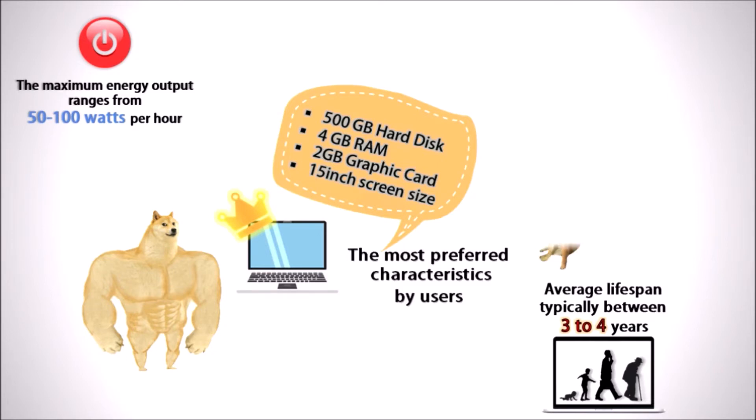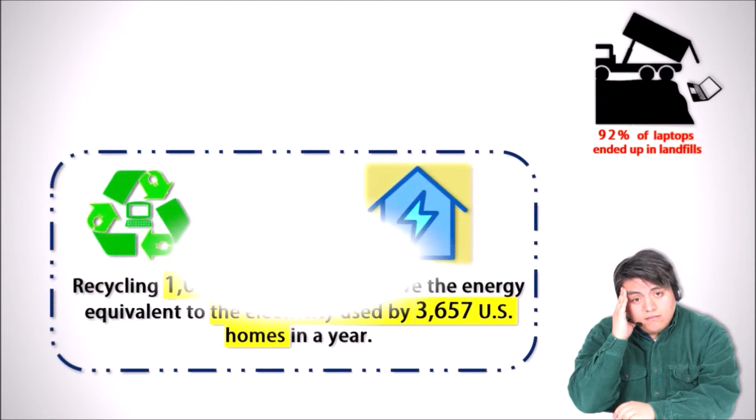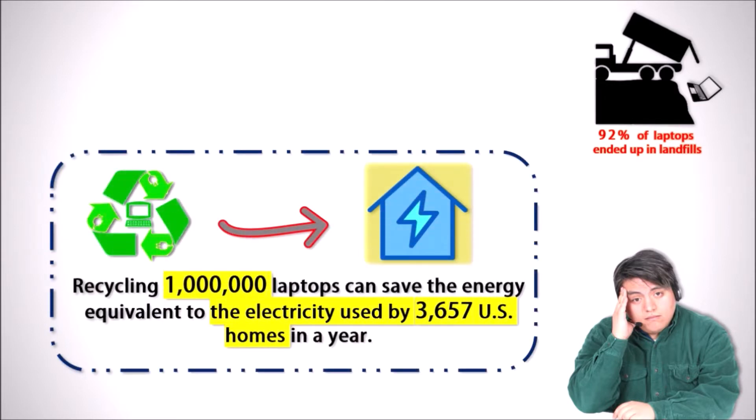This means even if you bought a very fancy laptop, after 3 to 4 years you might still need to buy a new one. According to a study, 92% of unwanted laptops are sent to landfill. This means only 8% of laptops get recycled. According to another study, recycling 1 billion laptops can save energy equivalent to the electricity used by more than 3,657 US homes.